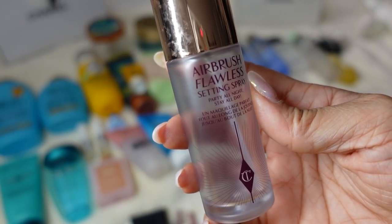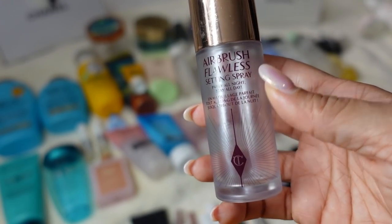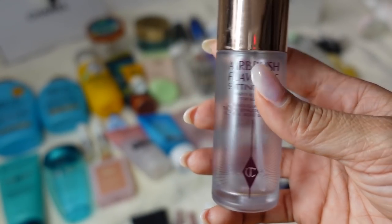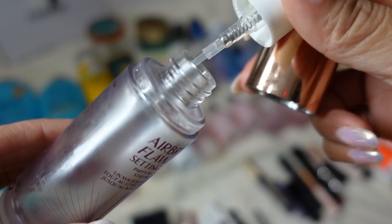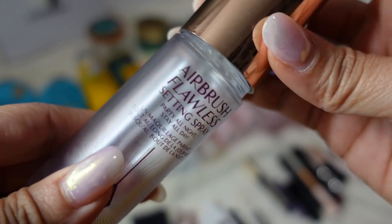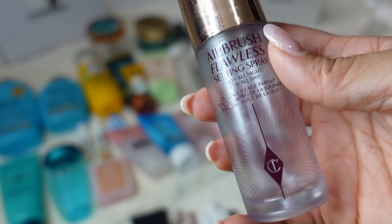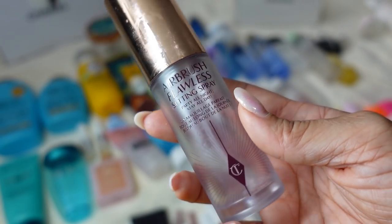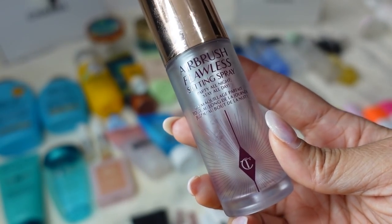The Charlotte Tilbury Airbrush Flawless Setting Spray — I don't really like the smell, and this particular one I received in last year's advent calendar was completely empty and had spilled everywhere. I have a full size so I just wanted to show the empty. I do recommend it though — it really holds your makeup in place throughout the day.